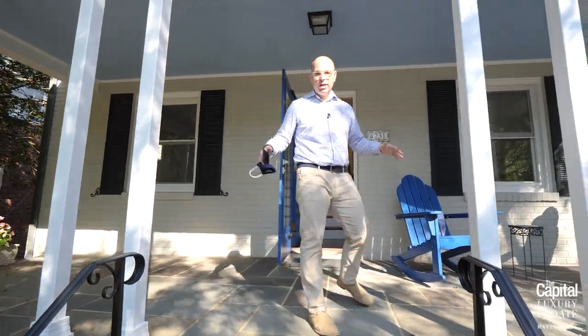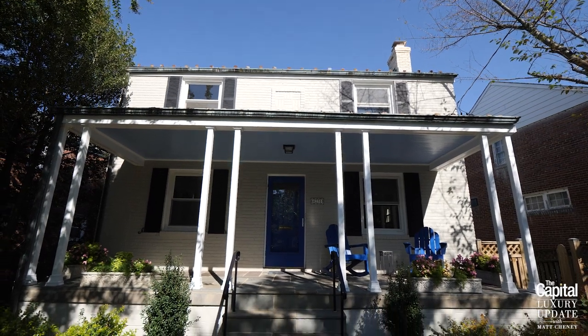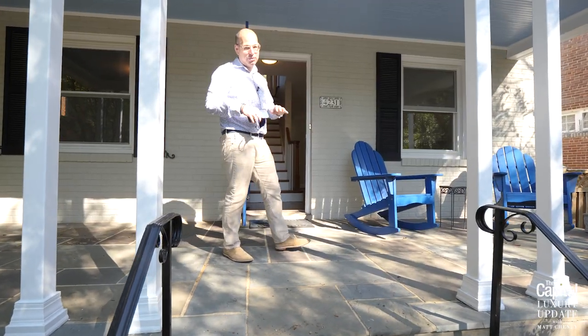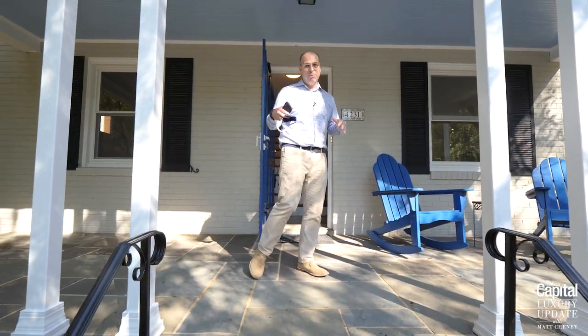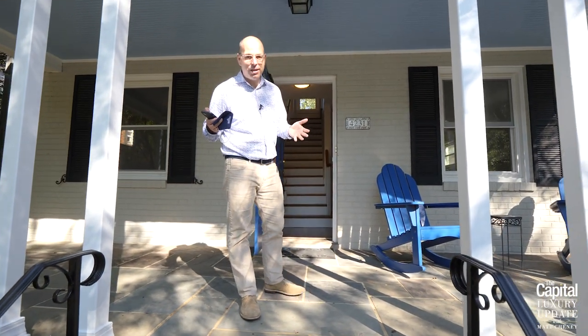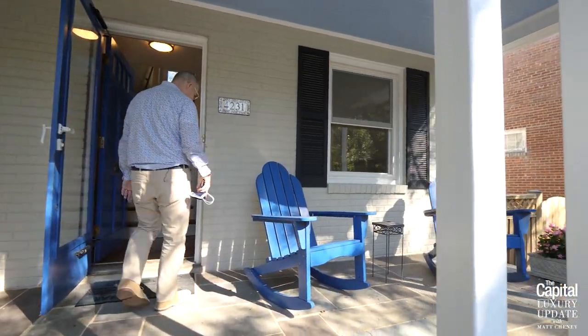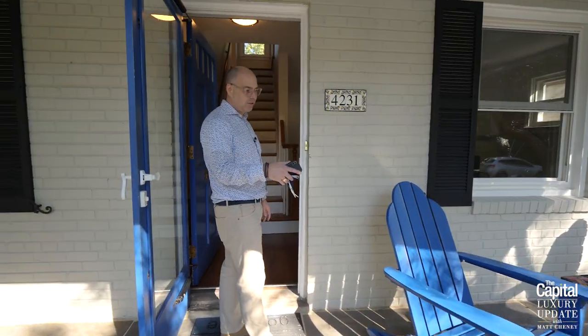You can see right here there's a really nice front porch with a couple of cool details. Notice they painted the front door blue — blue connotes calmness, which is always a good thing. I love these Adirondack chairs out front, and they definitely updated this front porch.